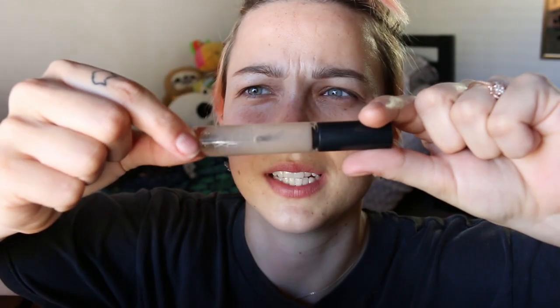Next I get this MAC brow set — it's gone all brown and weird on the inside from use. I usually apply this afterwards just to really set my brow hairs in place.